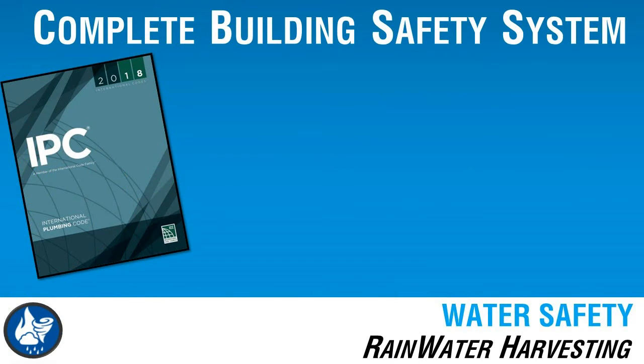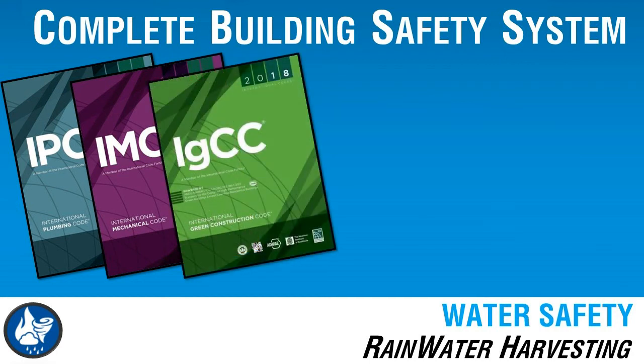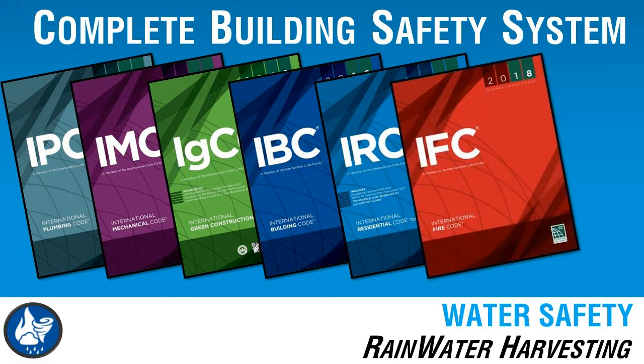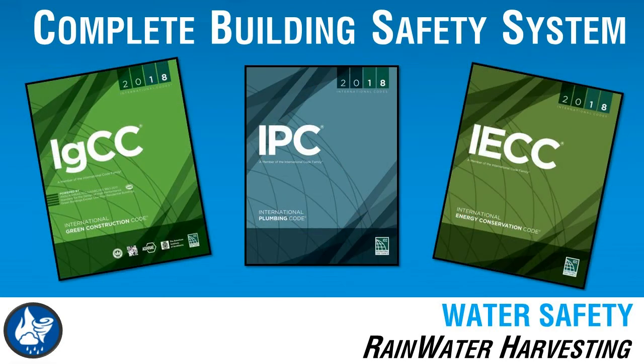The IPC is not just a code, it's a part of a complete building safety system, providing an integral component necessary to stay current with the latest building safety technologies while meeting the public health, sanitation and safety requirements necessary for a built environment. The IPC is a performance-based code. It is very flexible in its approach to green building issues and encourages innovative designs much more than any other plumbing code.